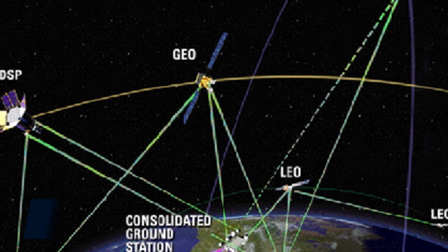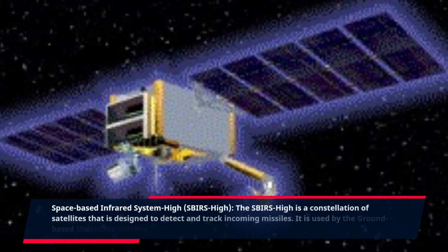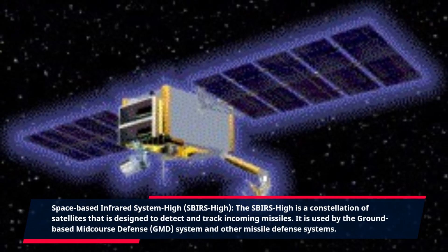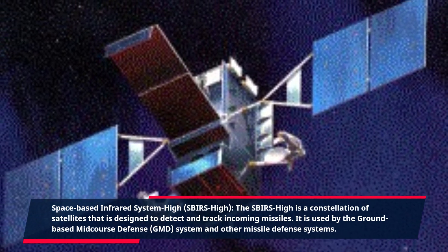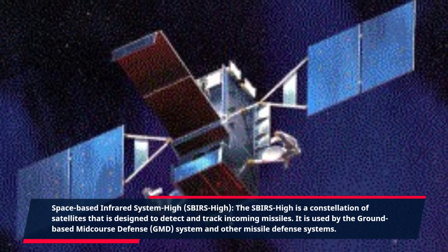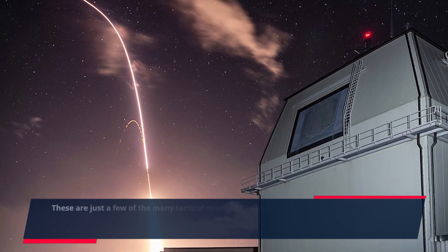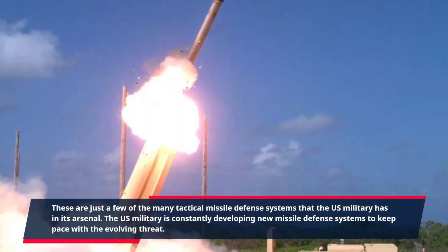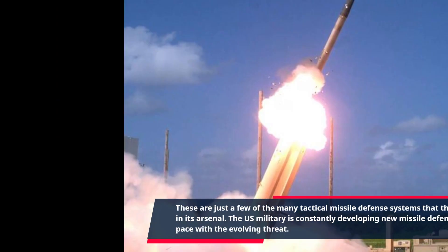Space-Based Infrared System High, SBIRS High. The SBIRS High is a constellation of satellites that is designed to detect and track incoming missiles. It is used by the ground-based Midcourse Defense (GMD) system and other missile defense systems. These are just a few of the many tactical missile defense systems that the US military has in its arsenal. The US military is constantly developing new missile defense systems to keep pace with the evolving threat.